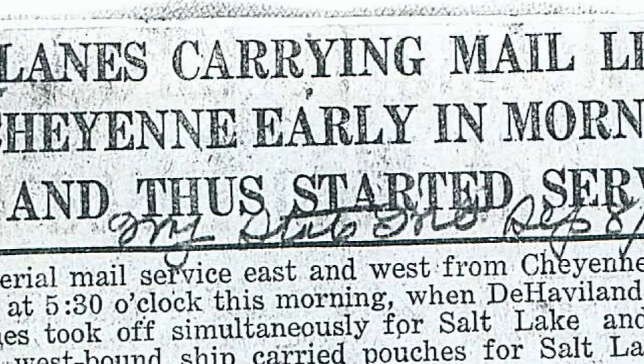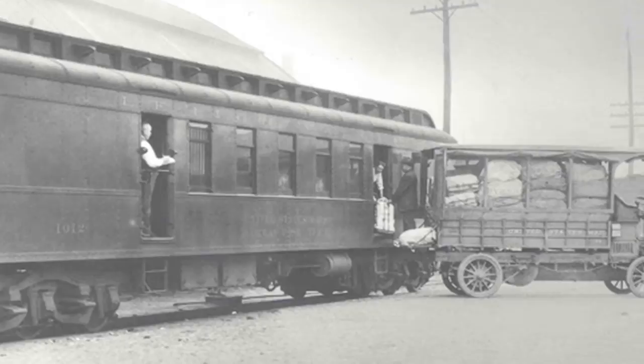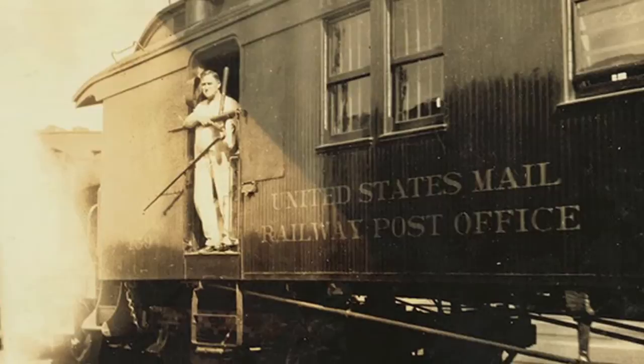Once the route was established, Prager and the post office measured their success by the time it took to deliver mail from one coast to the other. Their main competition, the railroad, was the standard they were racing. It took a train almost three and a half days to go from New York to San Francisco. When the mail service got established on a regular basis, you could go from San Francisco to New York in 29 hours, and the other way in about 33 due to headwinds. That was extremely valuable for businesses, banks, and others with high priority mail packets. Prager even came out to Cheyenne and various committees along the route to drum up more community support.